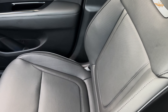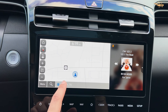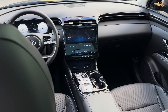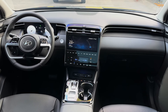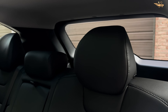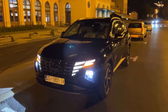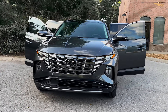The 2024 Hyundai Tucson achieves impressive fuel efficiency ratings, with EPA estimates of up to 25 MPG city and 32 MPG highway with front-wheel drive. Real-world testing has shown that the Tucson delivers competitive fuel economy figures, providing drivers with a cost-effective and eco-friendly driving solution. With its efficient powertrain and aerodynamic design, the Tucson ensures fewer stops at the pump and more time on the road.